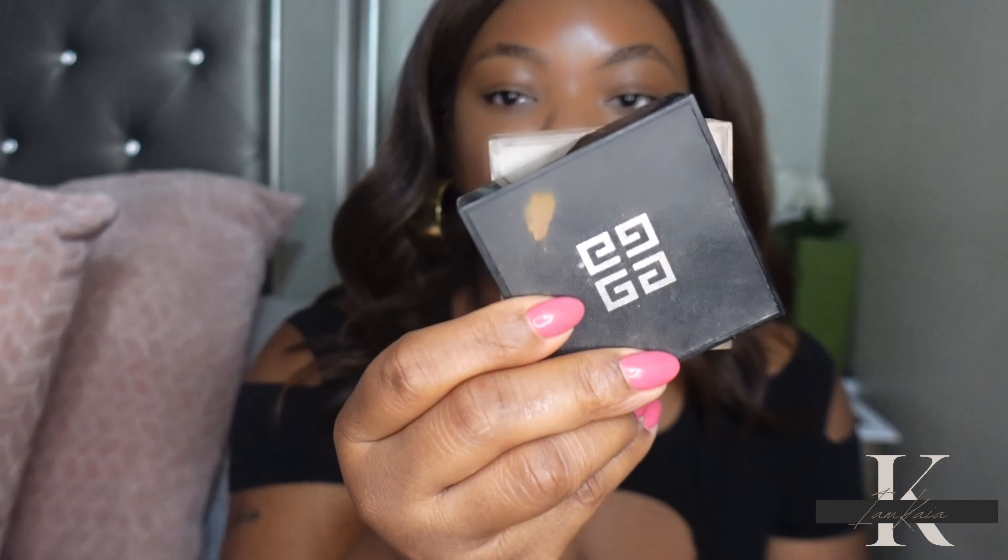I'm going to go in with some powder to set it — I'm using the Givenchy Prism Powder. The coverage I would describe as light to medium. I can still see some of my skin peeking through in the inner corner, but I'm not going in with a lot of concealer. I think it's a concealer you could build up. If you have a lot of dark circles you might need to apply more. To me this is definitely light to medium — not medium to full.